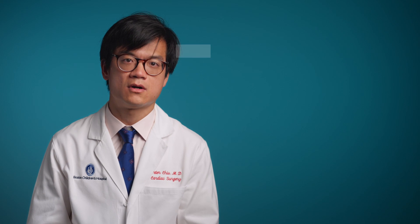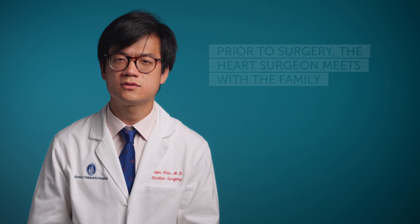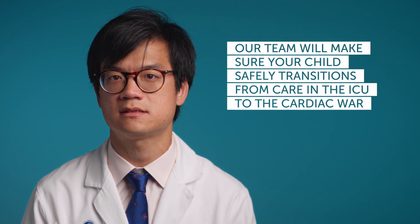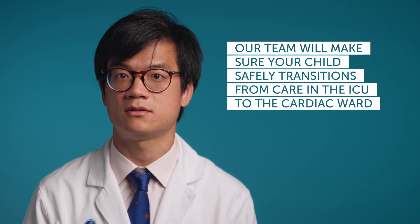Prior to surgery, the heart surgeon meets with the family to discuss the risks, benefits, and alternatives to surgery. The goal is to form a therapeutic relationship such that we can undertake this endeavor together. After the operation, the surgeon along with the cardiologist and the intensivist will care for the patient as the child recovers and transitions from the intensive care unit to the ward. The team will work with the family to ensure an adequate understanding of what is and is not normal for a baby after the specific kind of operation.